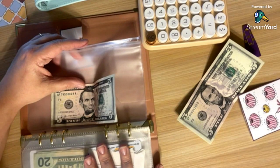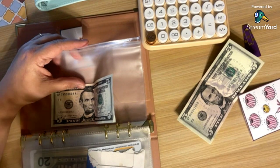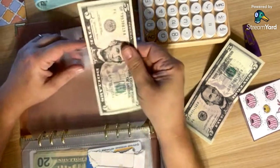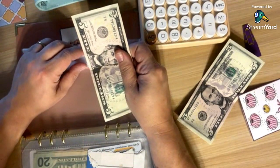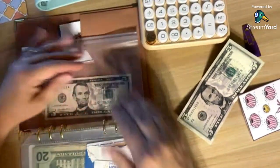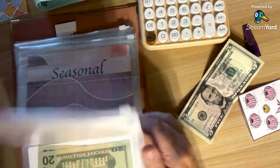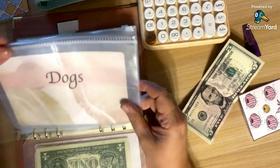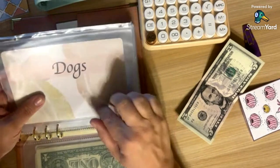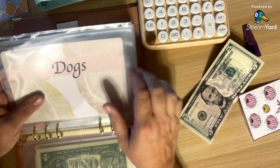For starting out, $40 is plenty — that'll buy a month's worth of food for them. So I'm going to take this $5, and instead of allocating it towards dogs, it's going to go into the one month ahead. We will make sure to fund dogs next time, next week when we come back to sinking funds.